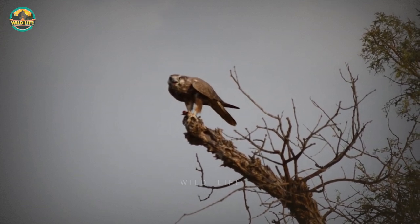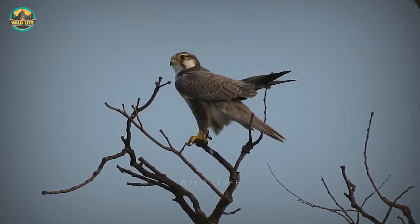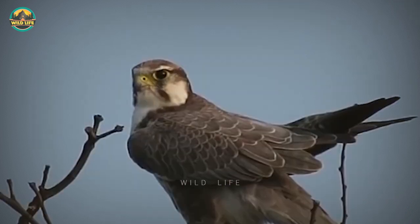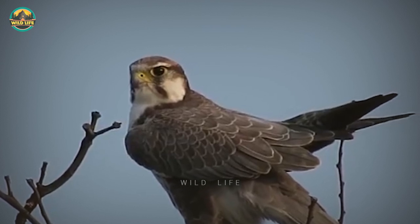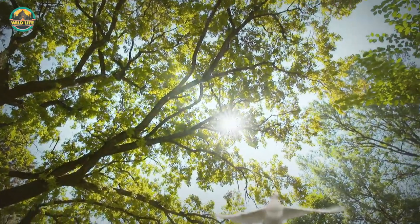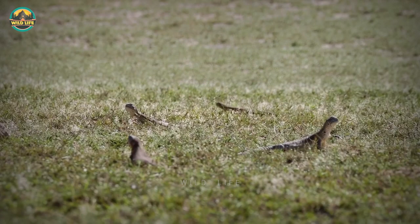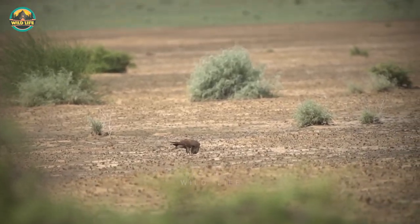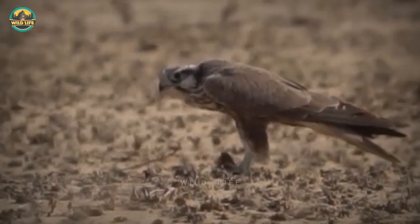They spend most of their time sedentary, only moving around their habitats when foraging. They can be found from sea level to 3,280 feet in elevation. These birds enjoy humid climates, which is why they are found on the Indian subcontinent. Birds such as passerines, game birds, and doves are known to feed the lagar falcon. Large insects, lizards, and small mammals are also eaten by them. There's a reason these creatures are known as birds of prey — they are vicious and will attack if they feel threatened.